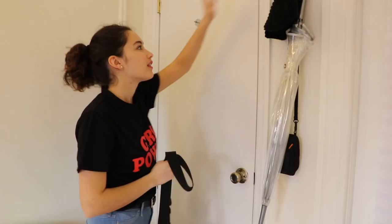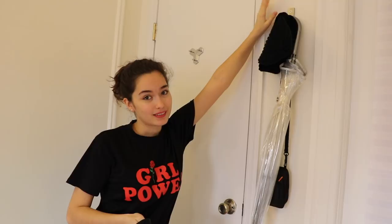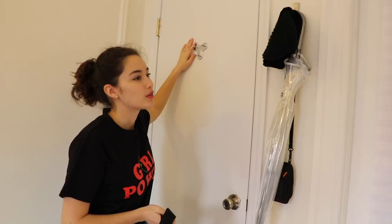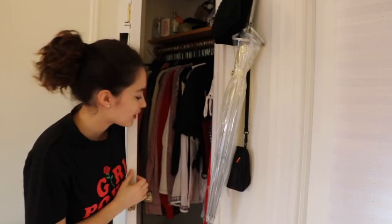I bought this at Ikea — basically everything in here is either Ikea or Bed Bath & Beyond. I have a closet right here that I bought at Bed Bath & Beyond, and I have two of them. I just hang some stuff here, and in here it's just really messy.